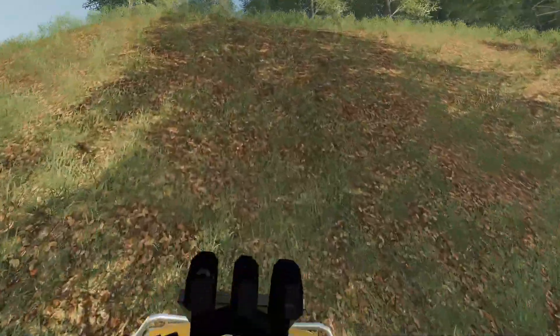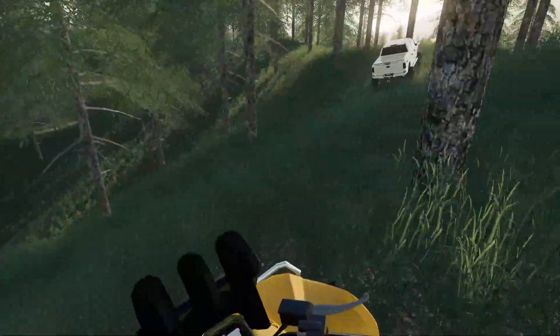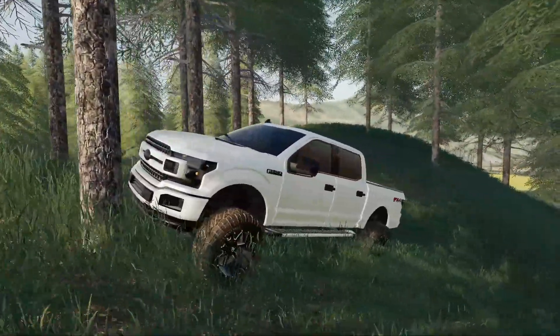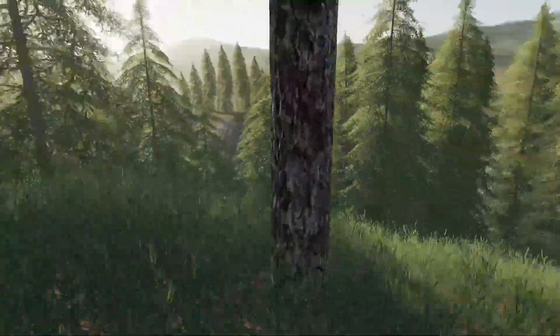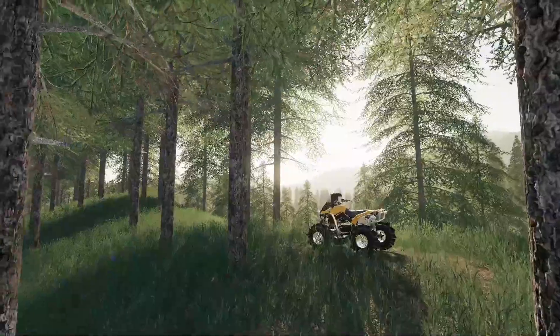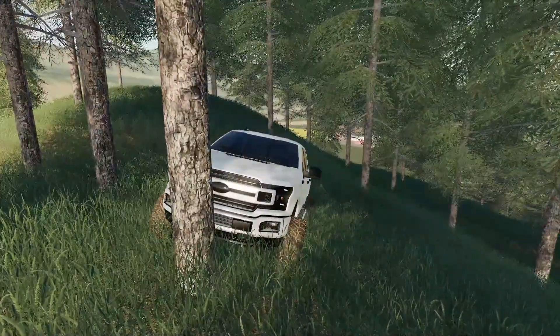I'm going up this one — it's really steep. Oh yeah, it's climbing! What the heck — it's crashed into the front of a tree. What the heck, this is a brand new truck too!